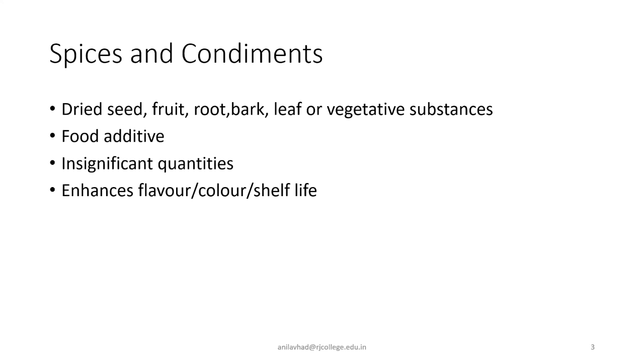At the same time, they have tremendous economic value. In this particular chapter, we are going to talk about all these economically important plants. Not only are they part and parcel of our food, but they are also commercially exploited.